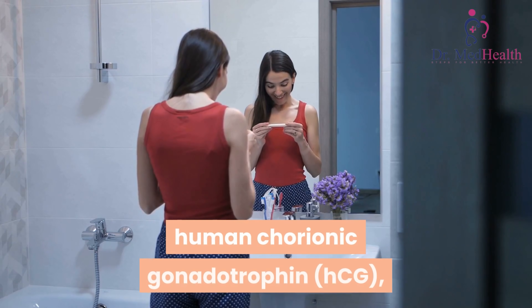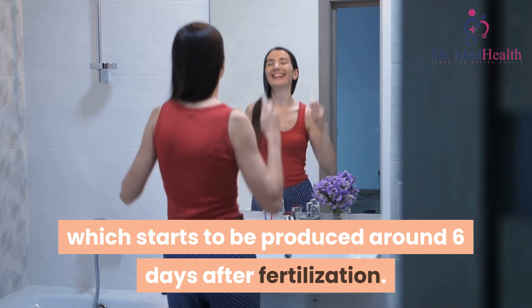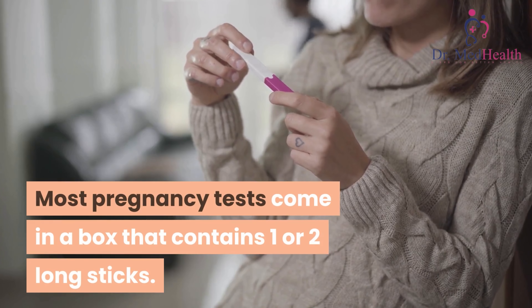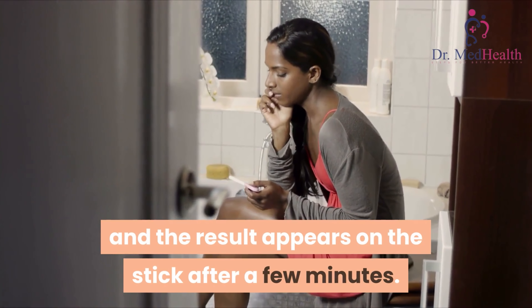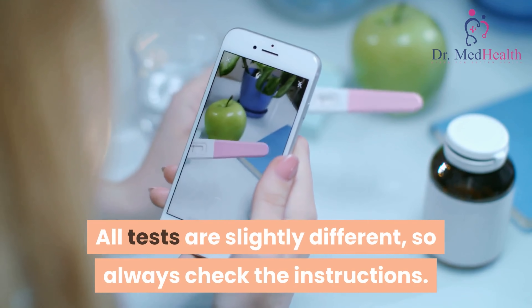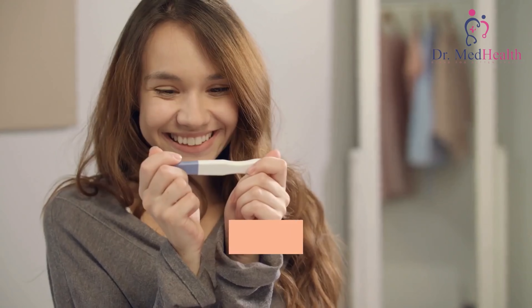All pregnancy tests detect the hormone human chorionic gonadotropin (hCG), which starts to be produced around six days after fertilization. Most pregnancy tests come in a box containing one or two long sticks. You pee on the stick and the result appears after a few minutes.